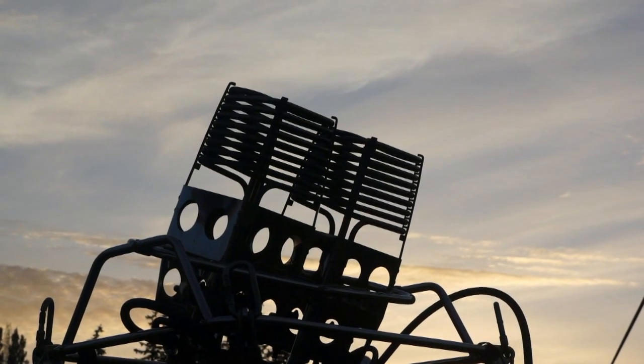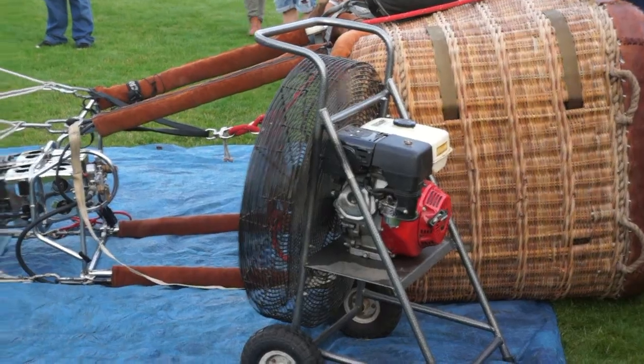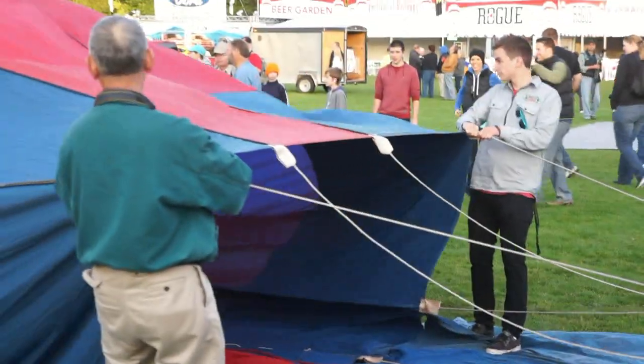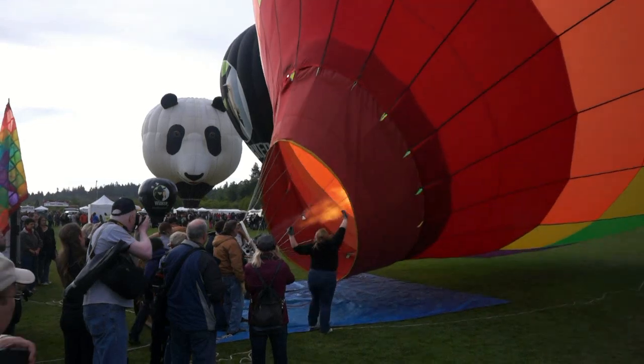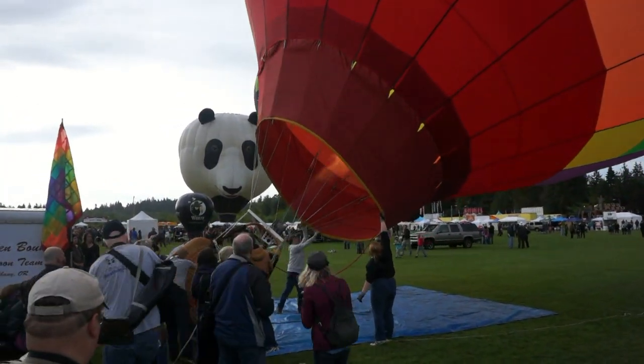The balloonists got off to an early start, gathering on the field before dawn to prepare for the day's flights. This was the 30th year of the Tigard Festival of Balloons, and we were glad to be back. We had a different mission this time — getting high-quality aerial photos.